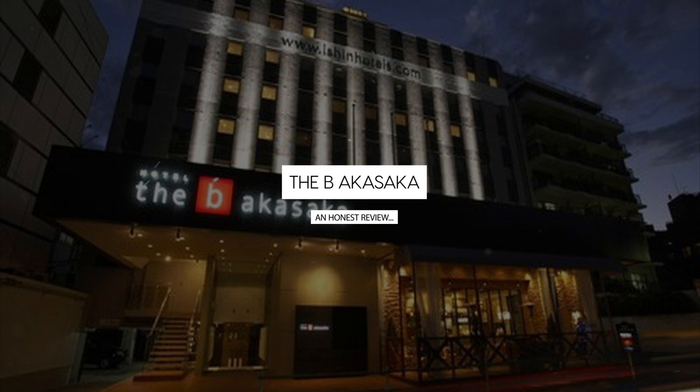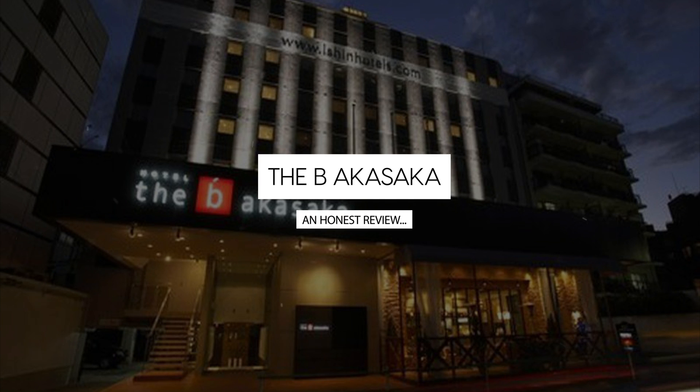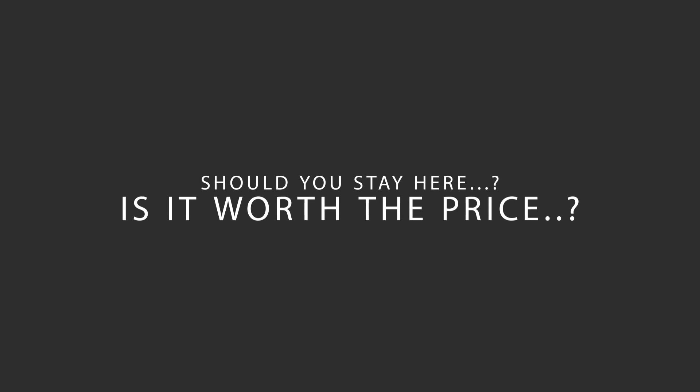Today, we're diving deep into a review of the Byakasaka, located in Tokyo, Japan. Let's find out if this hotel lives up to its reputation, and if you should stay there.